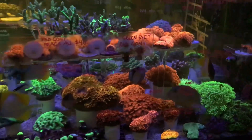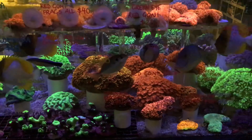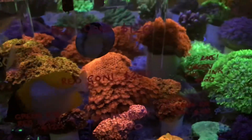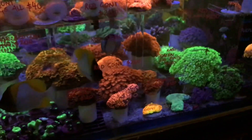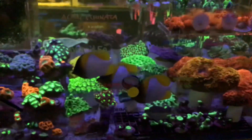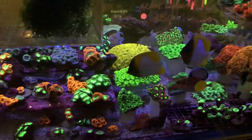Lots of Fungia turning around, red Goniopora in so many different colors — yellow tip, green mouth, pink with green mouth, bright red, greens, purples, there's blue — a whole range of Favites/Favia.